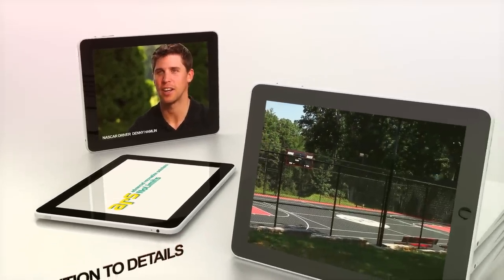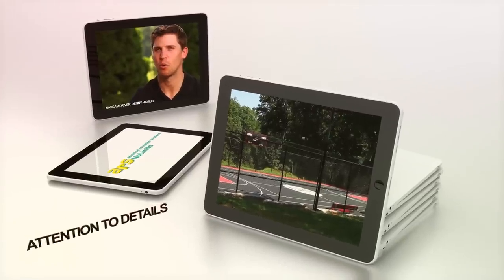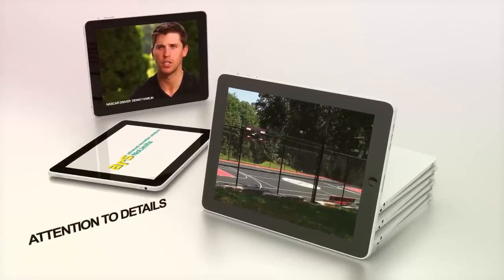Coming around, making sure they check in when they know I'm in town — those things are important because I like to be hands-on with every project that goes on at my house.